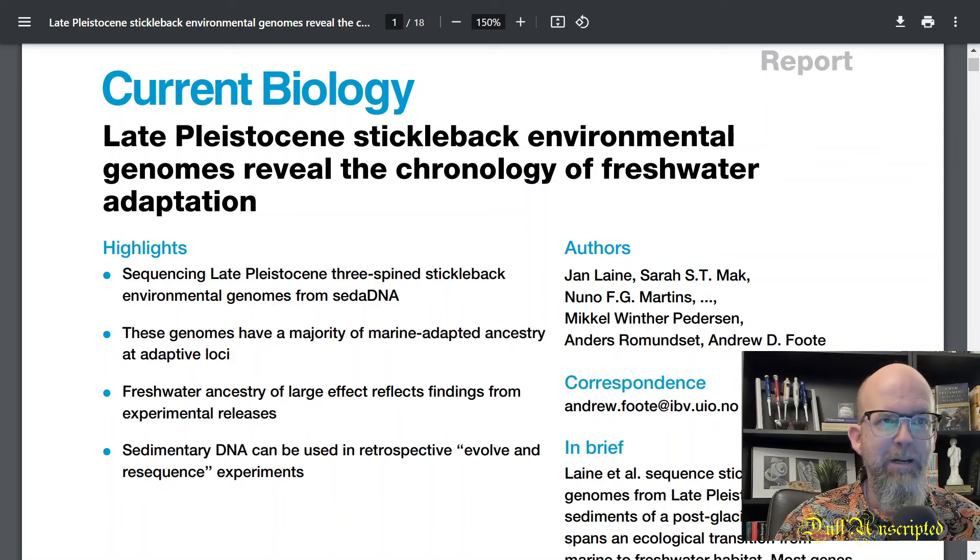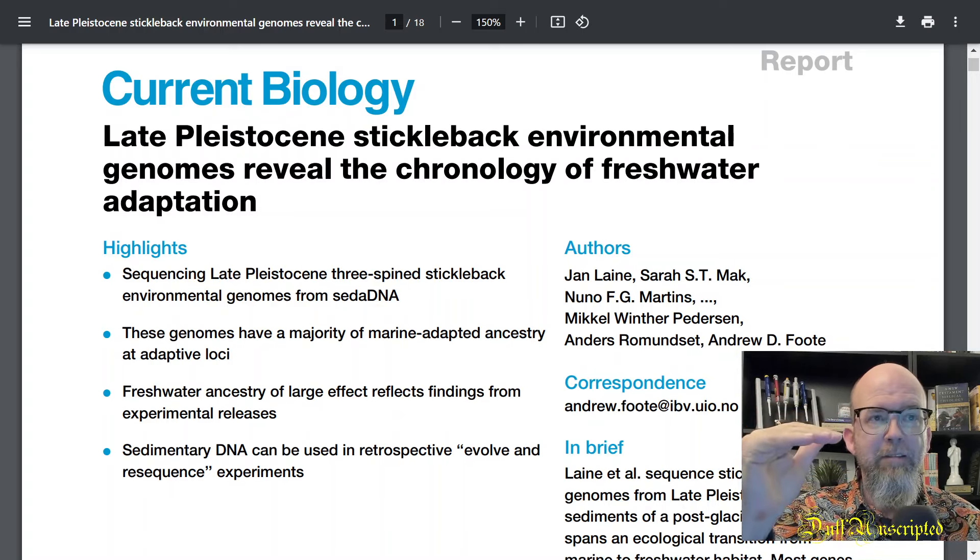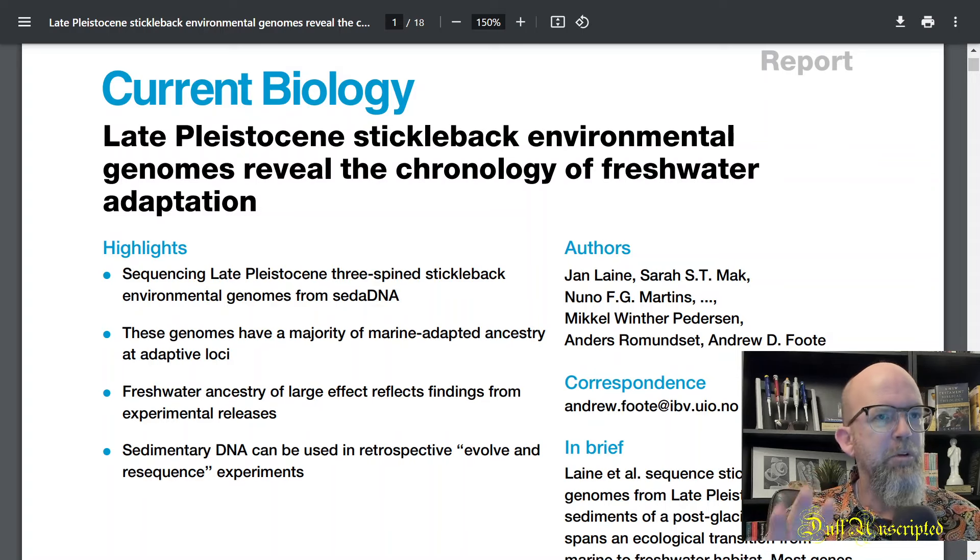I just saw this paper in Current Biology and it caught my attention because I'm a junkie for any news about ancient DNA — looking at ancient samples, exploring them, finding DNA that's been preserved in sediments, and being able to look at a history of organisms over time by watching changes in the genomes of these organisms. The paper is titled 'Late Pleistocene Stickleback Environmental Genomes Reveal the Chronology of Freshwater Adaptation.'